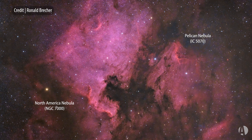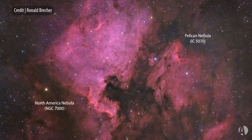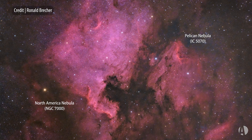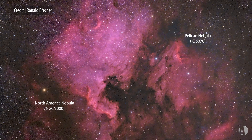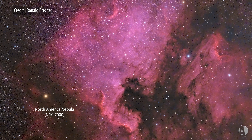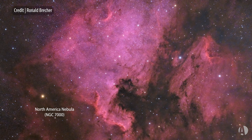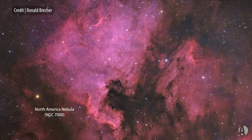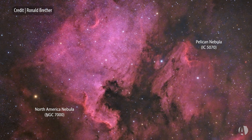These big emission nebulae are very bright and large areas of hydrogen gas lying just a short distance away from Deneb, the brightest star in Cygnus. You can see this area high in the sky from the Northern Hemisphere during the summertime, and just west of the North America Nebula, which is on the edge of Deneb, lies the fainter Pelican Nebula.